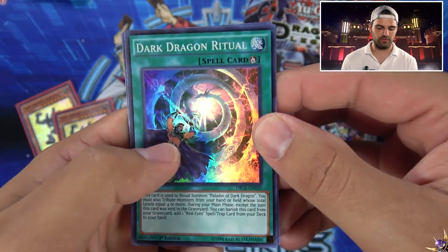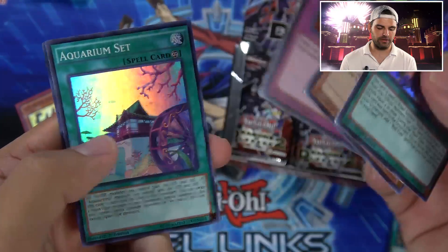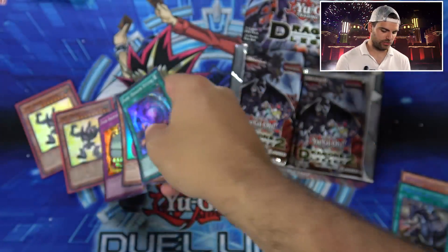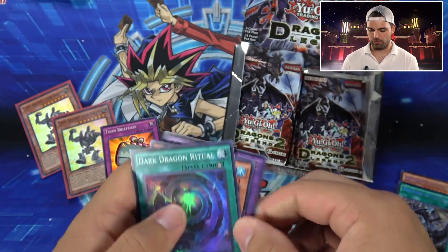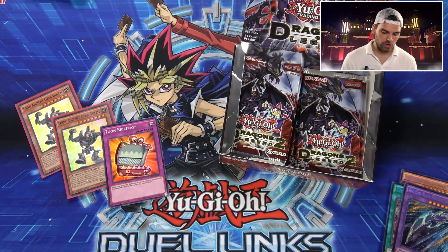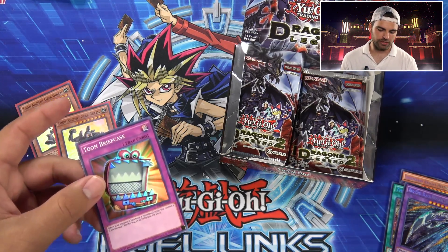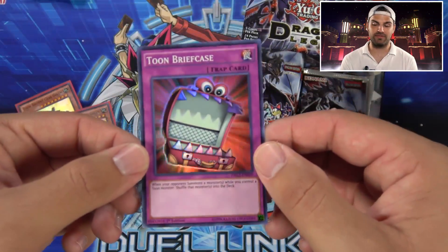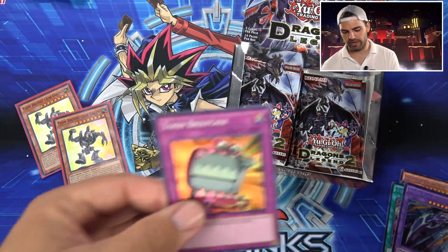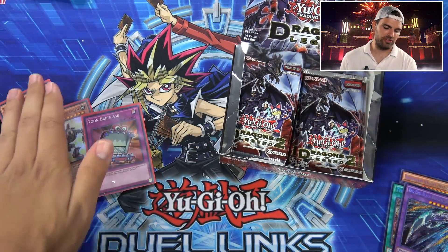It's like a frickin' Golden Castle all over again. Dark Dragon Ritual, Goopy, Toon Briefcase — there we go — Aqua Set, and another Red-Eyes Sword. Toon Briefcase: when your opponent summons a monster or monsters while you control a Toon Monster, you can shuffle those monsters back into the deck. If this was Counterspell speed, that'd be crazy. Still a pretty good card.